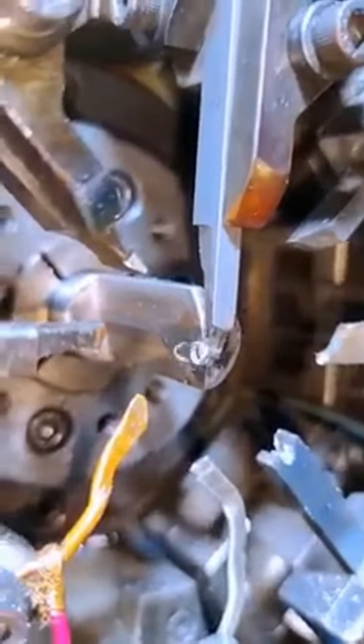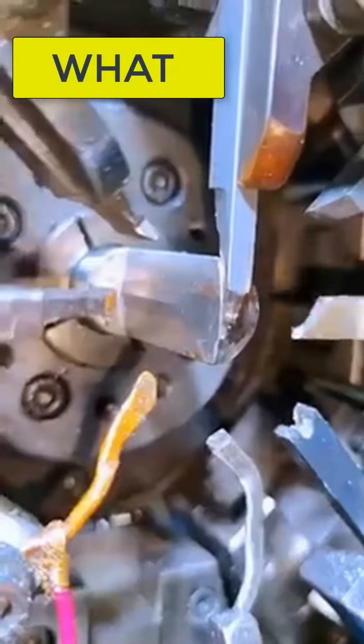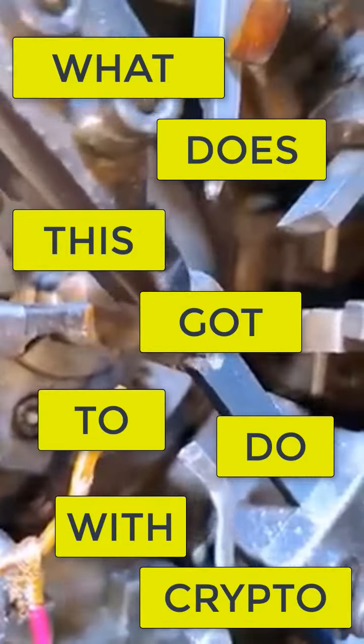Here's a video of how they make springs. I was just fascinated — I've never seen this before. It's an amazing type of machine that actually creates springs. So what has this got to do with crypto?